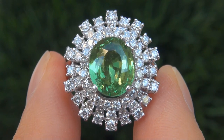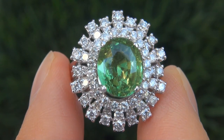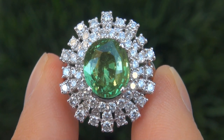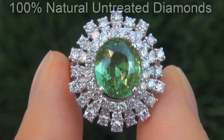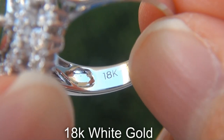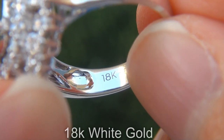Our gemologists also checked and verified every aspect of the ring and confirmed that it is a genuine unheated tsavorite garnet, accented with 100% natural untreated diamonds, and the setting is heavy solid 18 carat white gold.